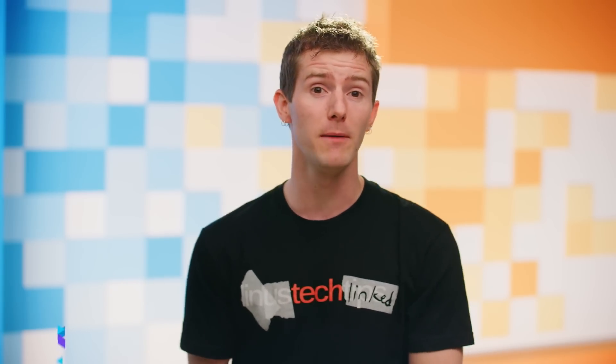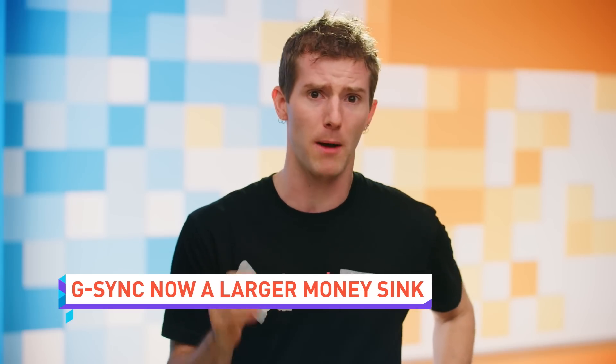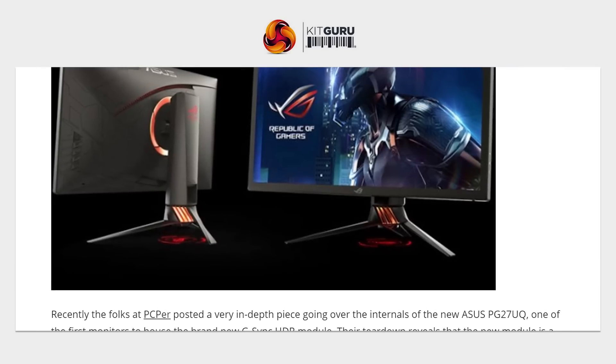Get ready to see some more expensive gaming monitors in the near future. Nvidia G-Sync has always been a pricey add-on, but Nvidia has been rolling out a new version of the G-Sync module that can support HDR. Currently, they sit inside two gaming monitors — one from Asus and one from Acer — that go for about $2,000 a pop.